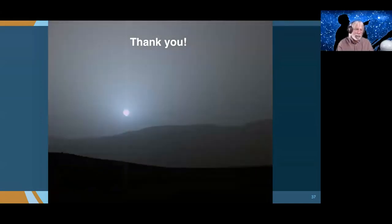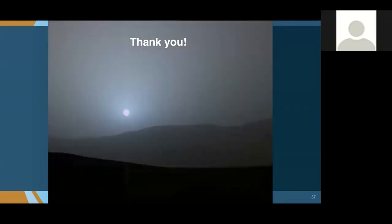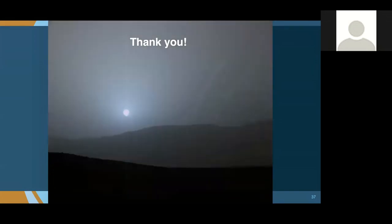For the Q&A: on how the sample return mission will find the cached samples — we have many cameras on this rover, so we'll document very precisely where we are when we drop samples on the ground. We'll take pictures from orbit of where the rover is, just as we can do right now with Curiosity, and that will let us locate the samples precisely.